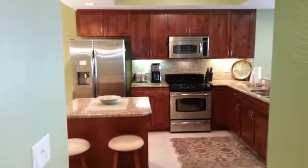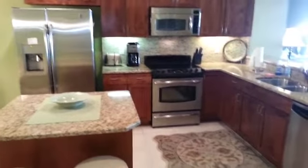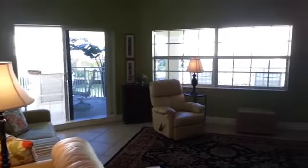Look at that — beautiful modern cabinetry, stainless steel appliances, granite countertops. Open plan that flows into the family room, beautiful views of the water. We'll go see that in a second. And there's an eat-in kitchen as well.